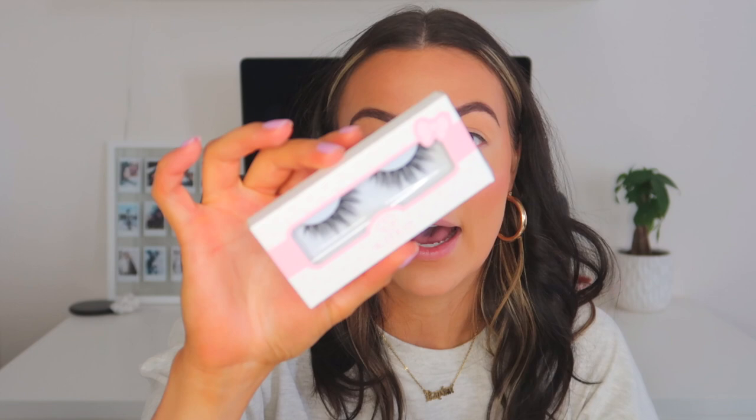For my everyday lashes I have two styles I wear all the time: the Coco Lashes in style Nine to Five — great for everyday because they look like lash extensions — and the House of Lash Iconic Lights, which I've been loving lately. Target carries them now, which is so exciting. I can't find my tweezers anywhere so I'm just going to try to apply these with my fingers.